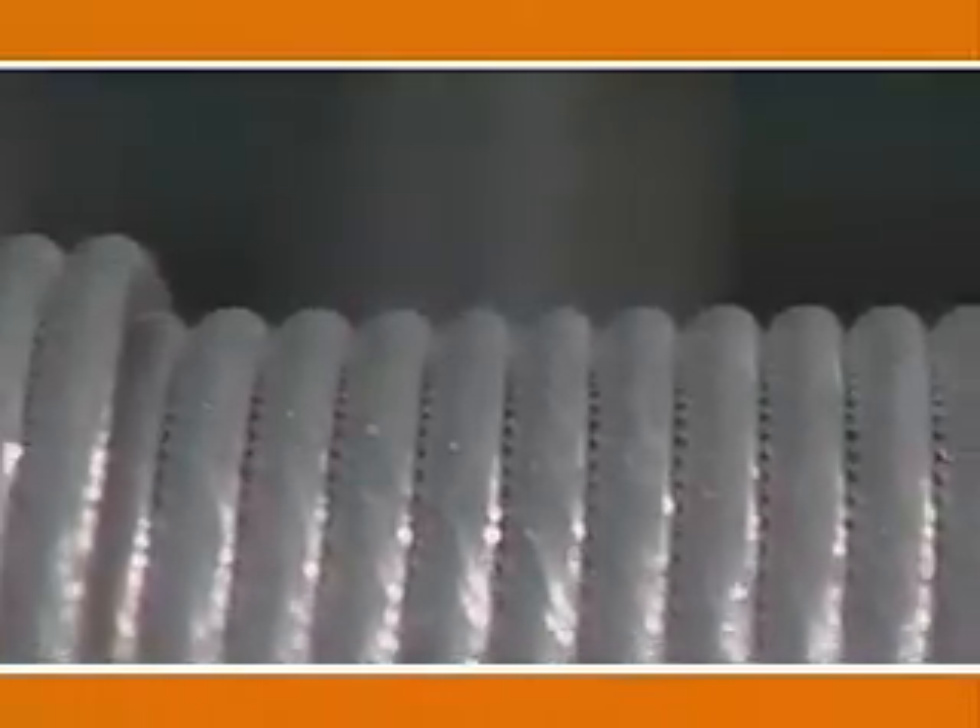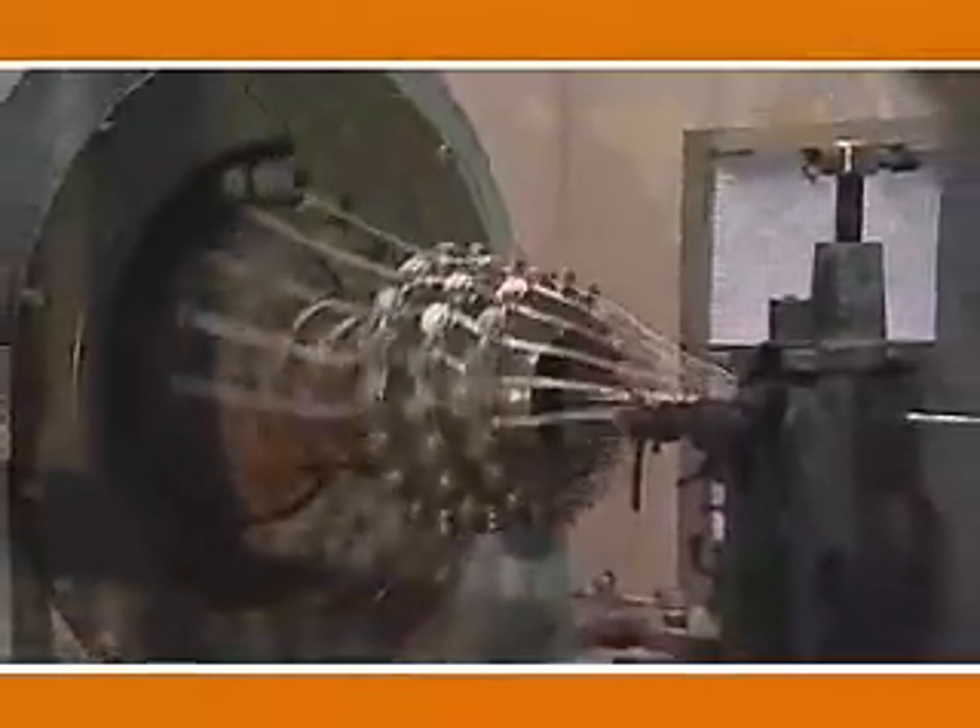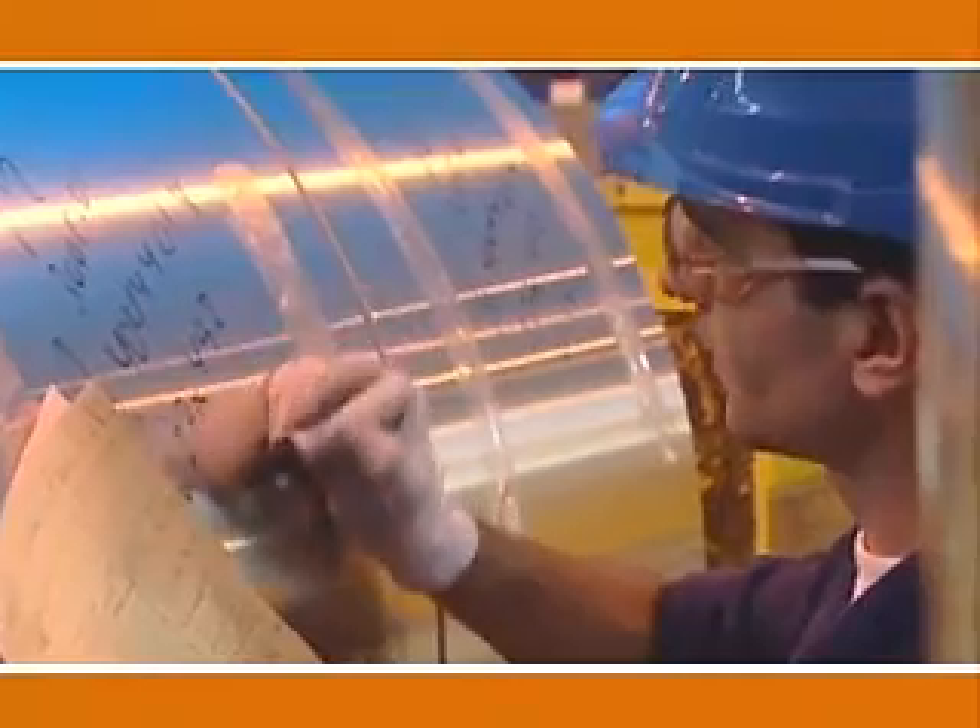Through the processes of rolling, shaping, casting, and extruding, aluminum is fabricated into a variety of forms for diverse customers all over the world.